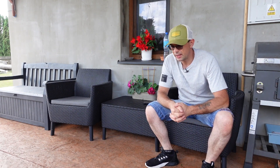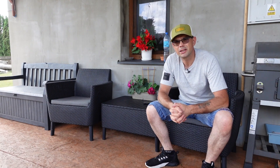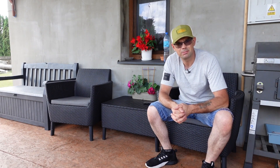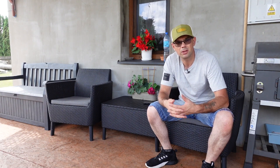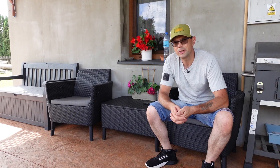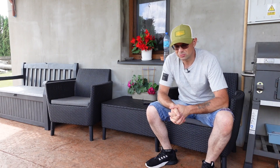Fajna opcja – w tym momencie mam kolorystykę ciemny grafit i jak nam się zakurzy, bo jak mieszkamy poza rejonami miasta bywa, że gdzieś ten piach zawieje – jest fajna opcja: myjką ciśnieniową, wilgotną szmatą albo pod kranem możemy śmiało te elementy umyć. Szybko wyschną, nie przemiękną. Nie musimy się martwić, że z czasem po prostu szlak trafi.